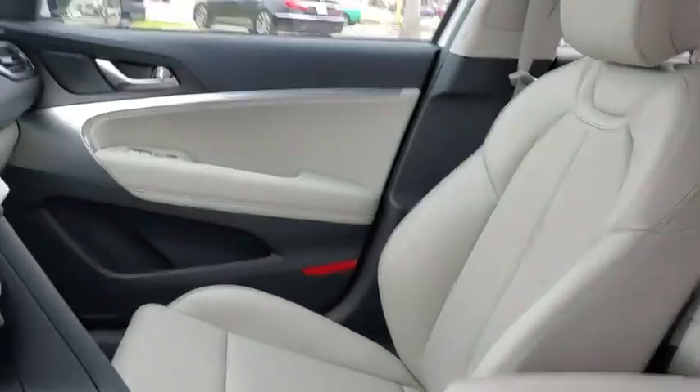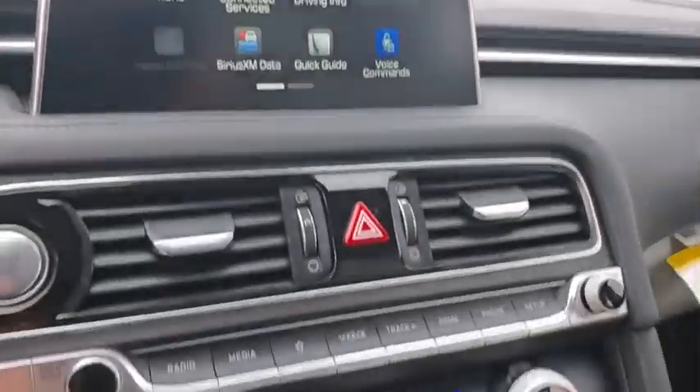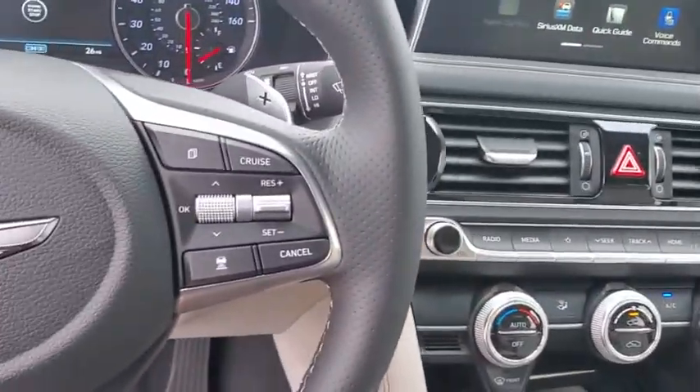Leather-wrapped steering wheel, Bluetooth, adjustable steering wheel, power steering, cruise control, aluminum wheels, four-wheel disc brakes, auto-dimming rear-view mirror, keyless start.